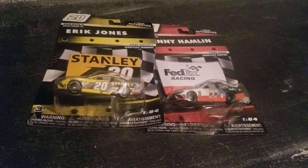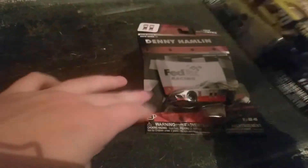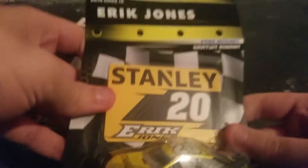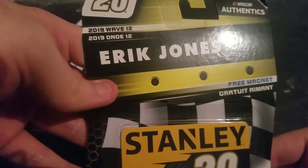What is up YouTube, I am doing a NASCAR unboxing here of Eric Jones and Denny Hamlin, two Joe Gibbs teammates. This is NASCAR Authentics Wave 12 of 2019.